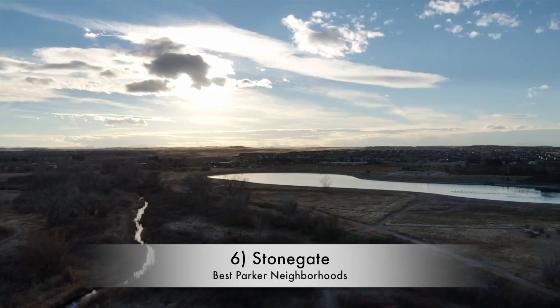Stonegate comes in at sixth. This is a higher-end single-family residence community with lots of amenities. The location is great — it's just on the south side of E-470, so getting to Denver International Airport is a breeze. Denver, Centennial, and Aurora are all very close to the Stonegate area. Keep in mind Parker is a very long city running north to south, so if you live in South Parker near the Pinery, getting north to Denver and Centennial takes much longer. If you're looking to work in those areas, Stonegate is a great option. Median home price in Stonegate is around $680,000.